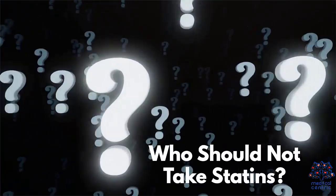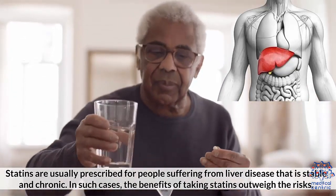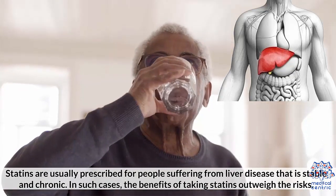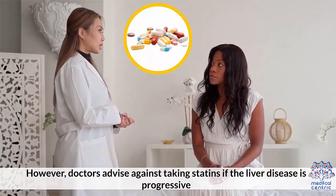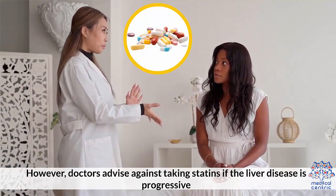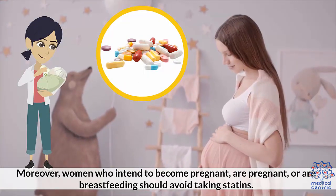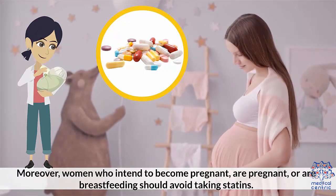Who should not take statins? Statins are usually prescribed for people suffering from liver disease that is stable and chronic. In such cases, the benefits of taking statins outweigh the risks. However, doctors advise against taking statins if the liver disease is progressive. Moreover, women who intend to become pregnant, are pregnant, or are breastfeeding should avoid taking statins.